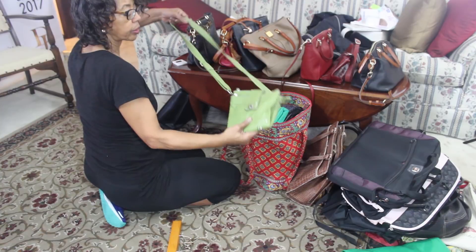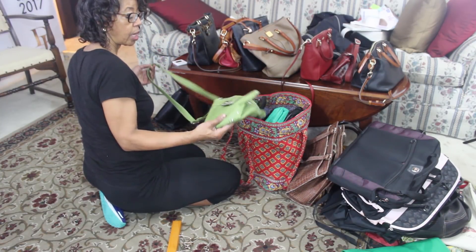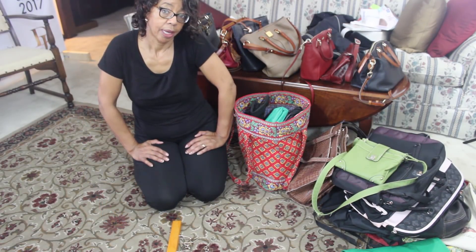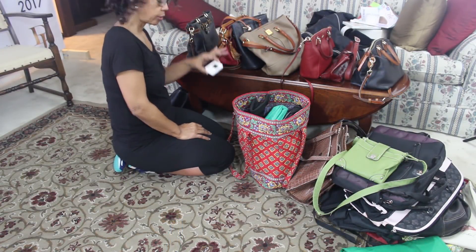This is a little small purse I take to sorority events — when I go to regional and want a small crossbody. So I'll keep that. Oh, there's the timer.